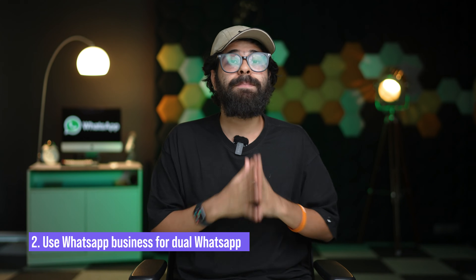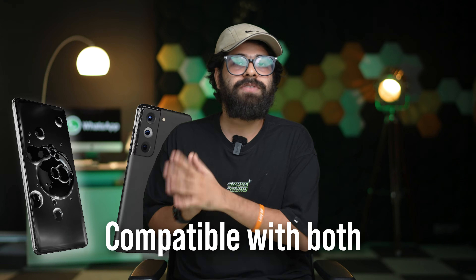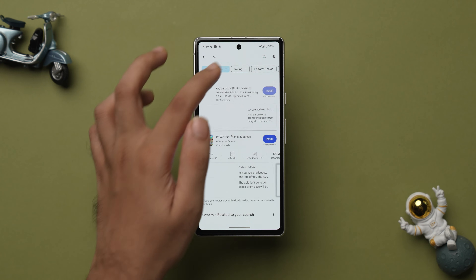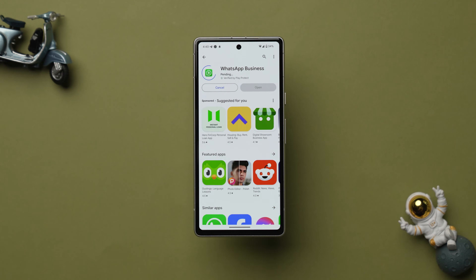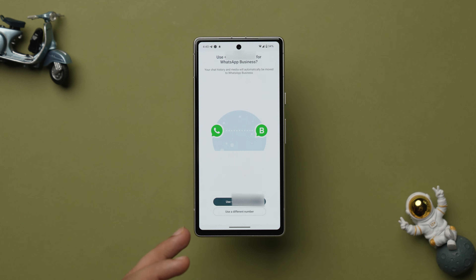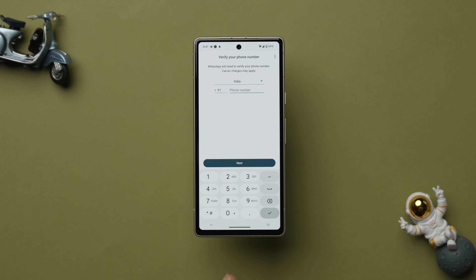The second method is to use WhatsApp Business for dual WhatsApp. The benefit of this method is that it works on both Android and iPhone, since the Add Account feature from Method 1 is not available on iPhone. Head to the Play Store and search for WhatsApp Business, tap on it, and install it. Open the app and tap on Agree and Continue. It will suggest using your primary number — instead, tap on Use a Different Number and enter the number you want as your secondary WhatsApp account.